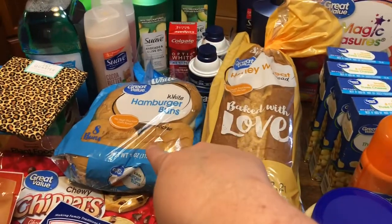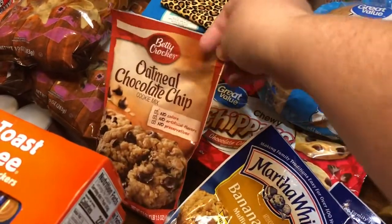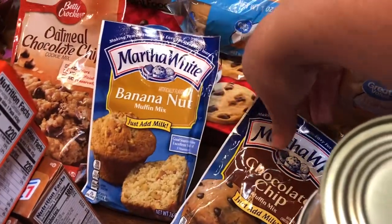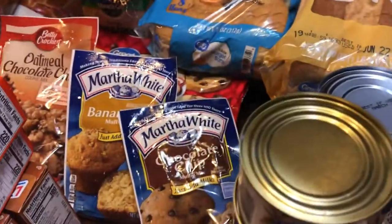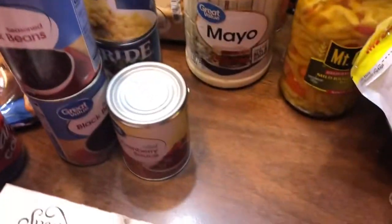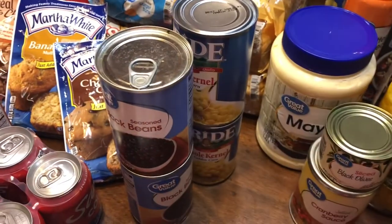We have two things of the honey wheat bread, two hamburger buns, a thing of the chewy chocolate chip cookies, an oatmeal chocolate chip cookie mix, and banana nut muffin mix. The chocolate chip muffin mix was a substitute — I had ordered chocolate chocolate chip but that'll be fine. My canned foods this week: jelly, curry sauce, sliced black olives, two things of seasoned black beans, and two things of whole kernel corn.